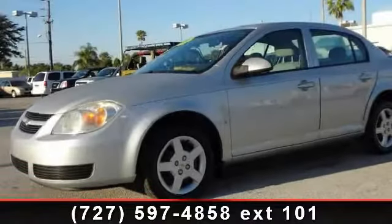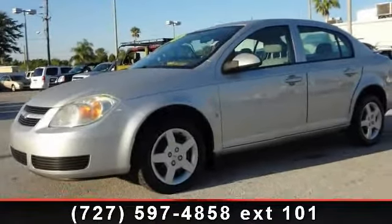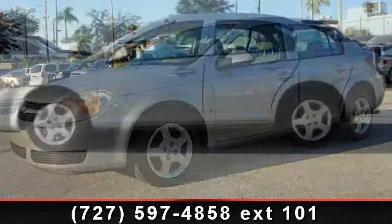Arrive in style with this 2007 Chevrolet Cobalt. This may be the set of wheels you've been looking for.